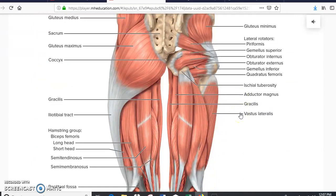Scrolling down, we see the posterior back side of the legs. The opposite to the iliopsoas is the gluteus maximus. We also have the gracilis. In the posterior back of the leg we have the hamstrings. The hamstring is composed of three muscles: the biceps femoris, semitendinosus, and semimembranosus. So the hamstring is made up of those three muscles — biceps femoris, semitendinosus, and semimembranosus.